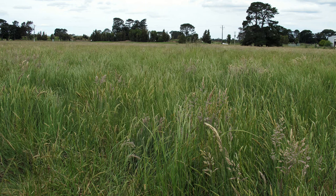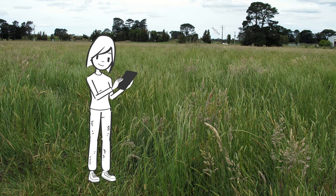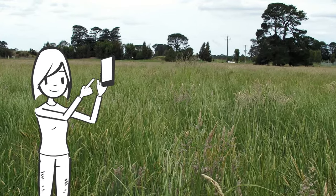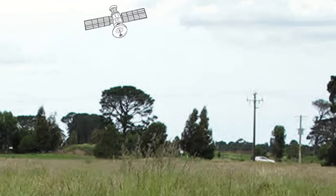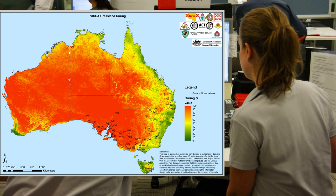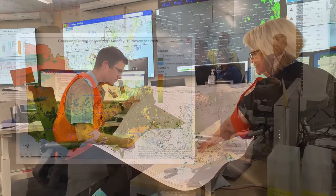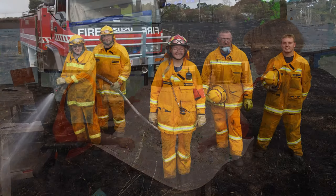We have a network of observers who collect data to help us map the level of grassland curing across Australia. This data, combined with satellite images, helps us to produce grassland curing maps. These maps are used by emergency and land management services to plan and manage our bushfire preparation and response.